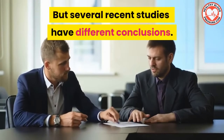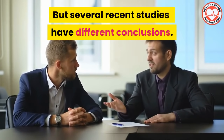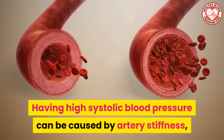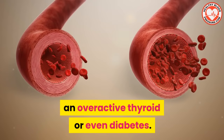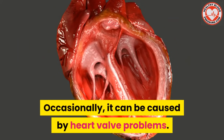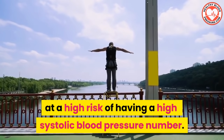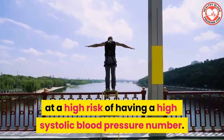The understanding was that the baseline pressure when the heart is at rest determined the overall health of the heart. But several recent studies have different conclusions. Having high systolic blood pressure can be caused by artery stiffness, an overactive thyroid, or even diabetes. Occasionally it can be caused by heart valve problems. And older people are at higher risk of having a high systolic blood pressure number.